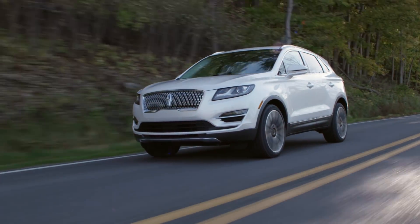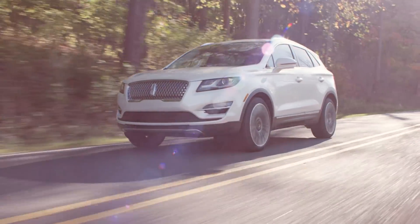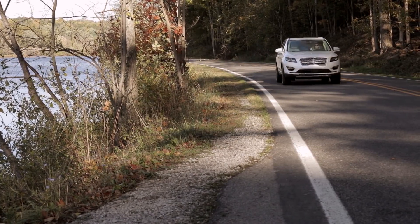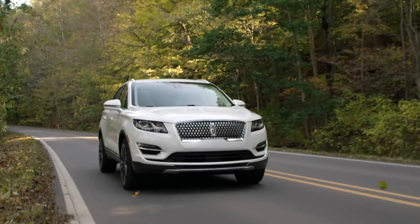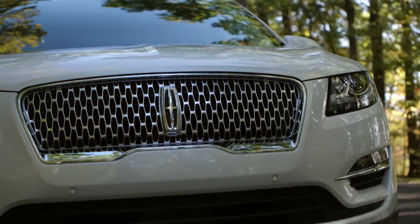A suite of driver-assist technologies includes pre-collision assist with pedestrian detection. Available active park assist can reduce parking anxiety by helping guide drivers into and out of tight parallel parking spaces. Other available technologies include lane-keeping alert and blind-spot information system with cross-traffic alert.